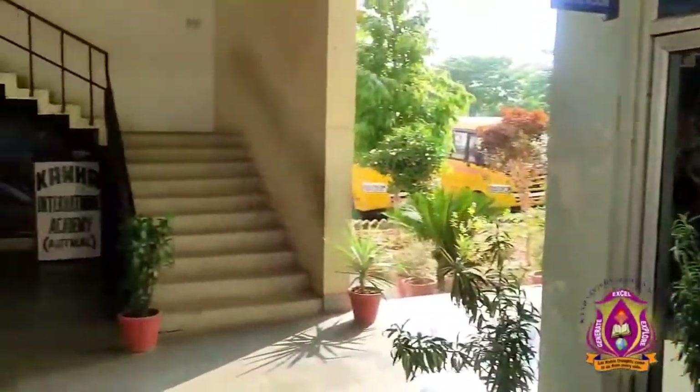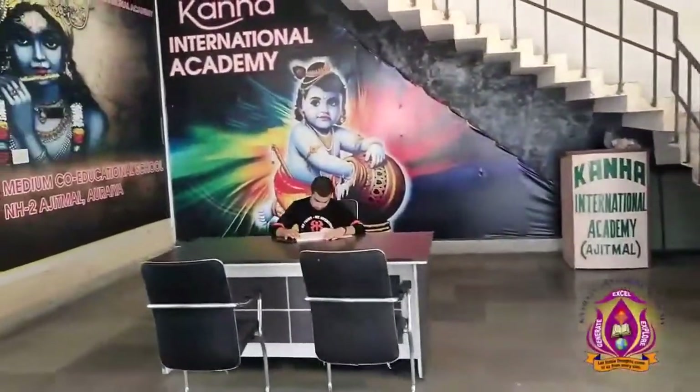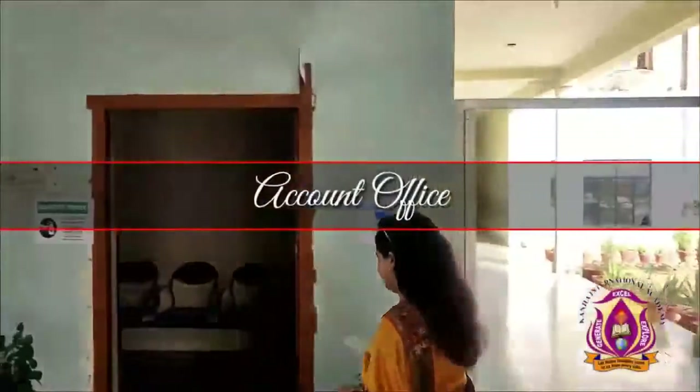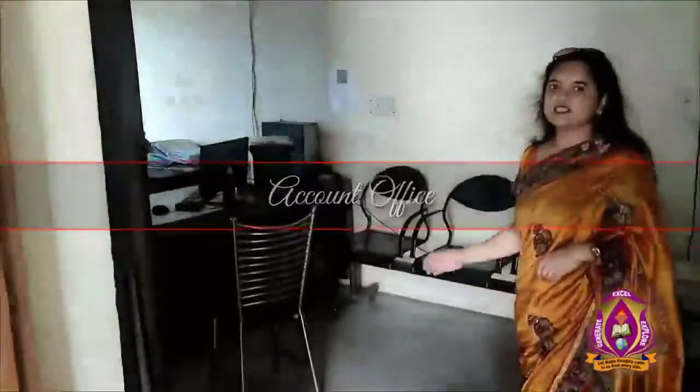Moving forward to reception — this is our reception. This is the account office. Our accountant is Mrs. Rashmi.